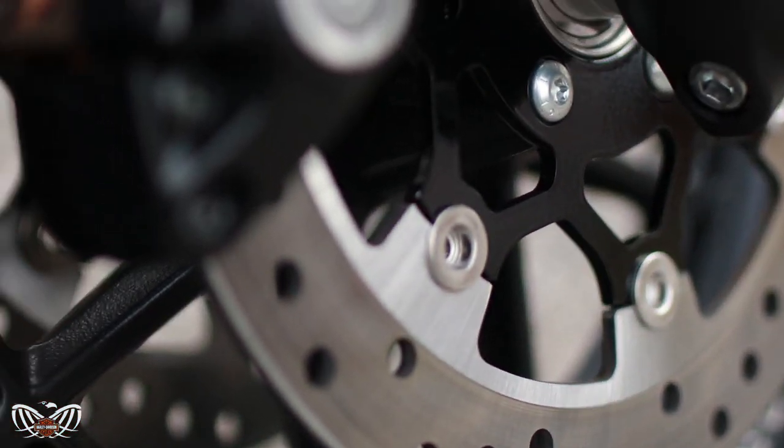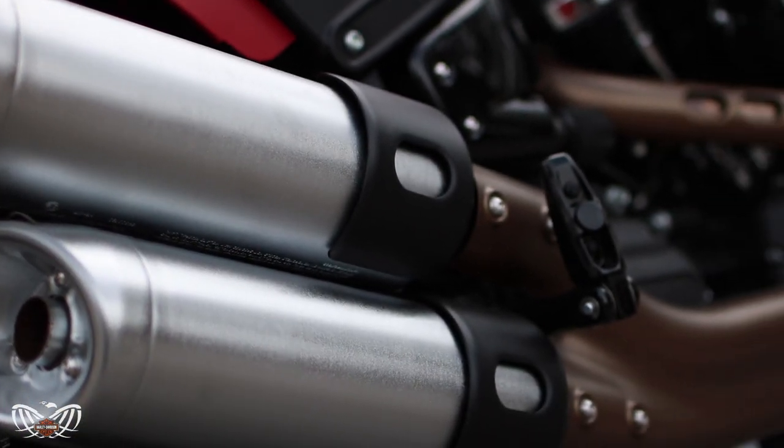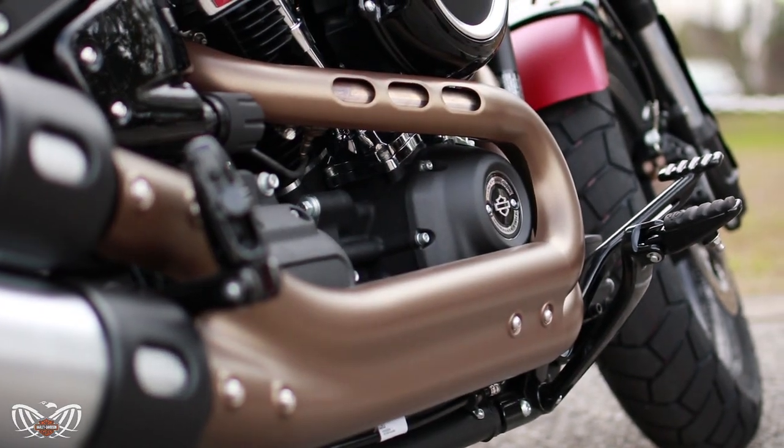Dual disc front brakes and inverted forks with racing style cartridges help you stay in control. And the 2x1x2 exhaust has a big performance inspired appearance with a custom contrast finish.